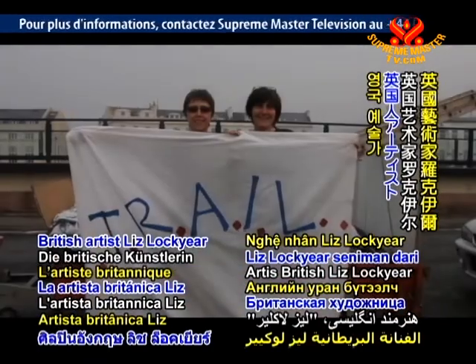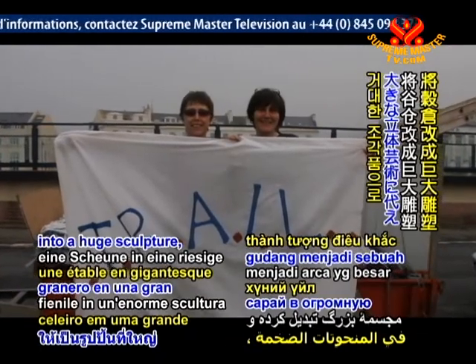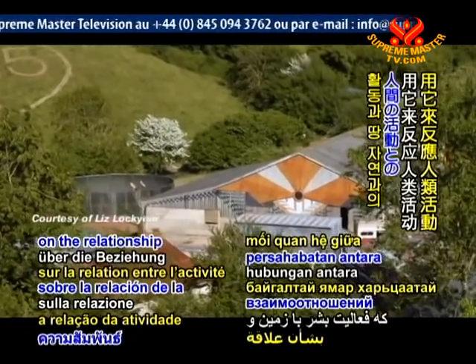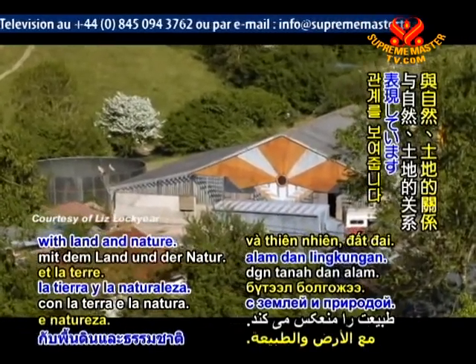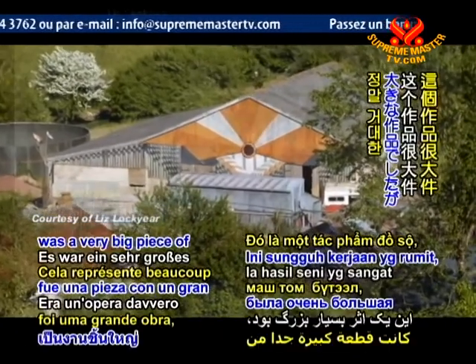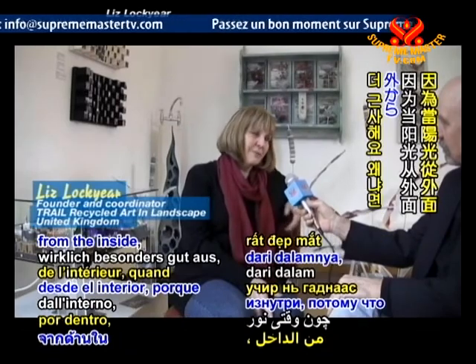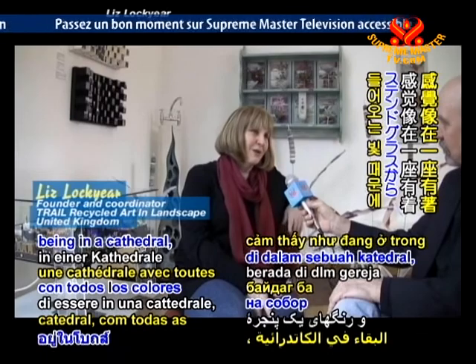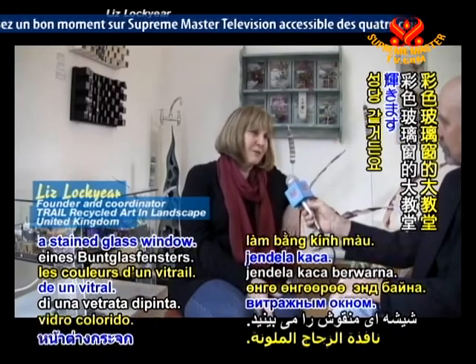British artist Liss Lockyer transformed a barn into a huge sculpture, reflecting on the relationship of human activity with land and nature. It was a very big piece of work, but it really looked particularly good from the inside — because when the light shone from outside, it was like being in a cathedral with all the colours of a stained glass window.